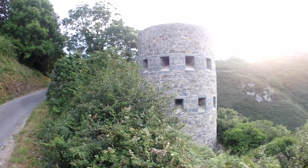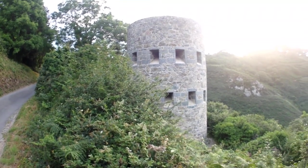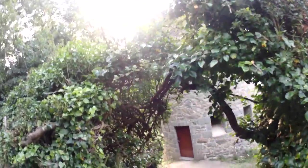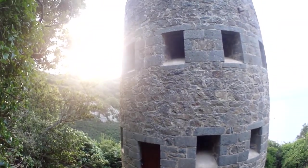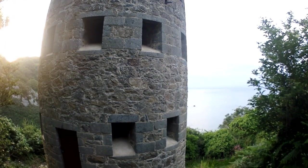Here you have one of the original Napoleonic Martello towers, still intact. The Germans covered a lot at one point, but it's all been done up. And it looks out over the ocean, a different part of the coast.